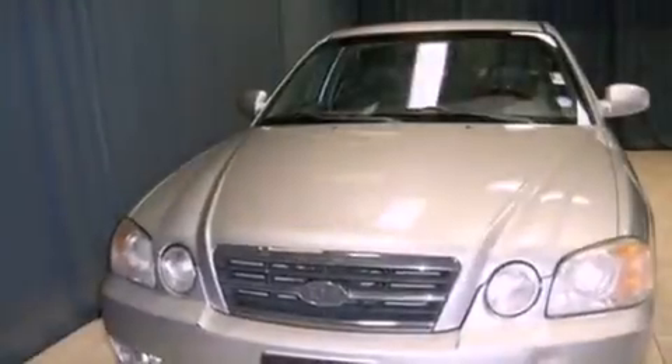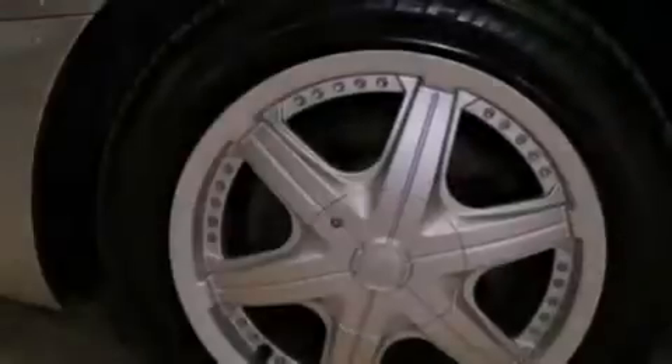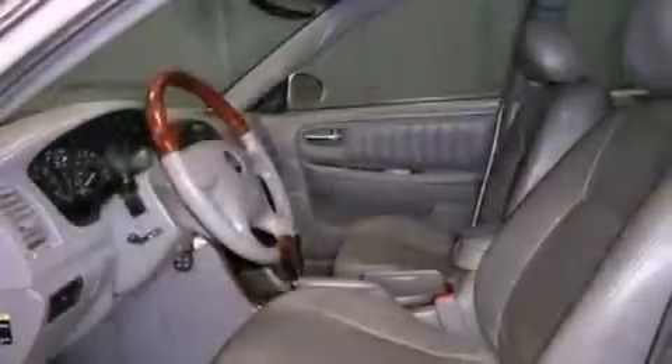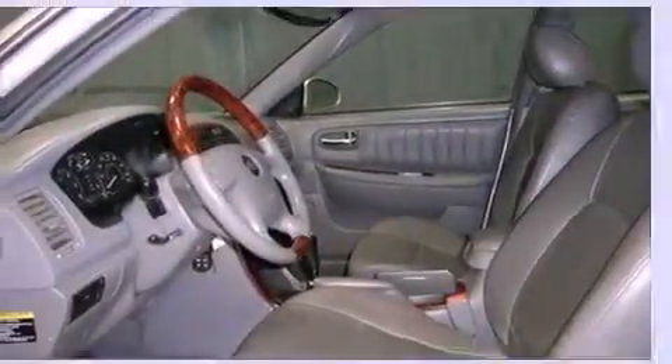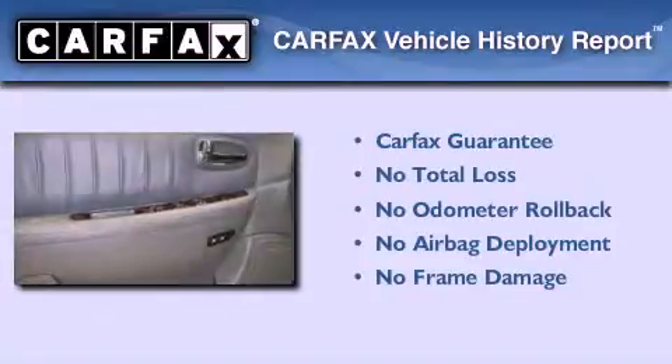All of the following features are included: cruise control, a rear window defroster, a chrome grille, tinted glass, a passenger side airbag, and a tilt steering wheel. Not to mention that this Kia qualifies for the Carfax buy-back guarantee.